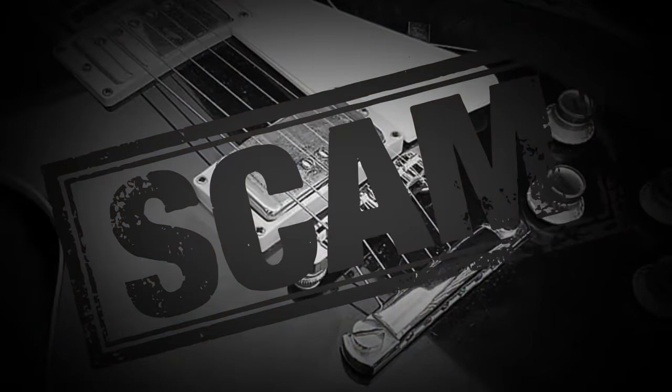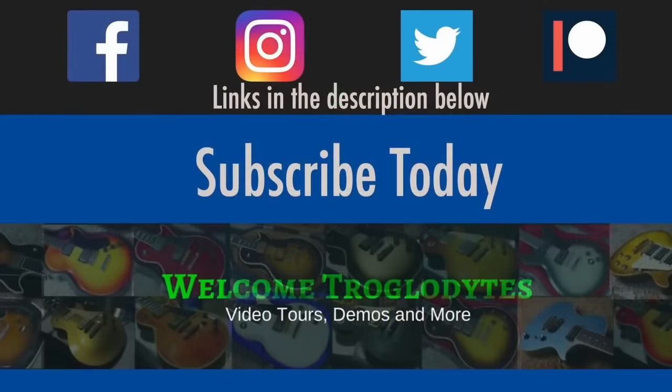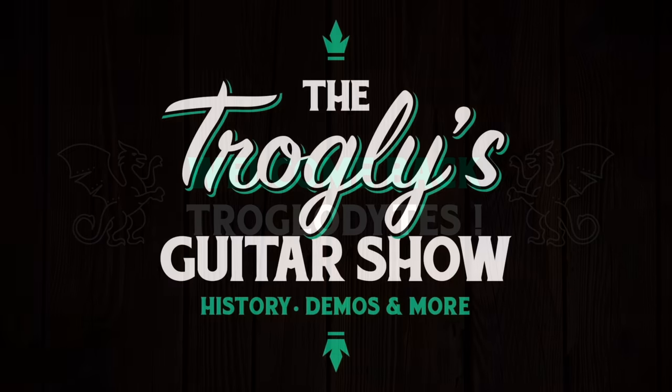The reverb scam is getting scarier. Welcome back troglodytes to your daily dose of guitar information, the Trogly's Guitar Show.